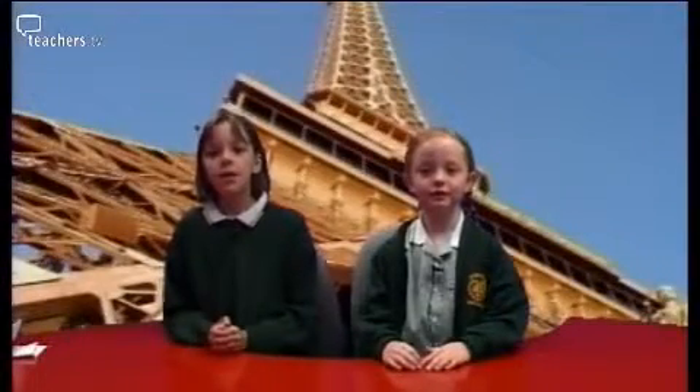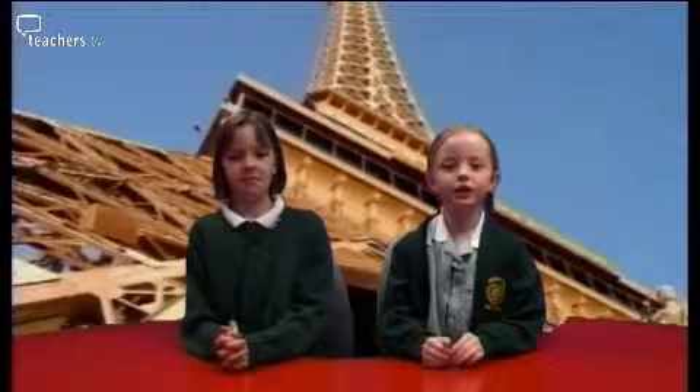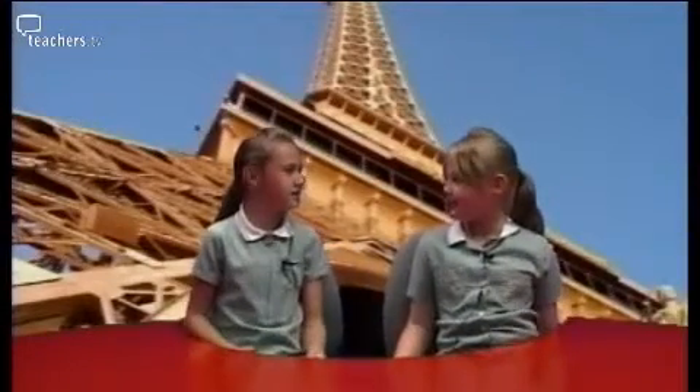Bonjour tout le monde. Hello everyone. Bienvenue. Welcome to our programme. We want to share with you the way we have been learning about languages in our school, Oak Hill Prior School and Stoke Hall Trends. In Year 3-4 we have begun learning French this year and have already learnt a lot. Our teachers at Oak Hill have begun teaching us through the learning journey where everything is taught for a topic.